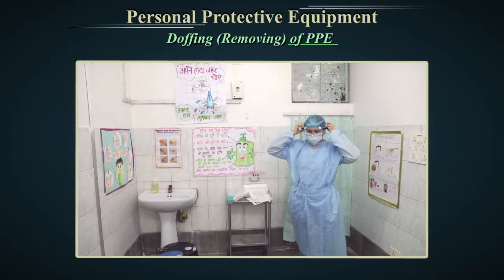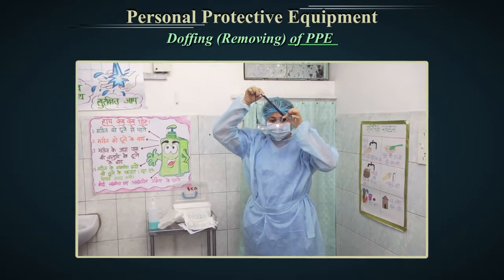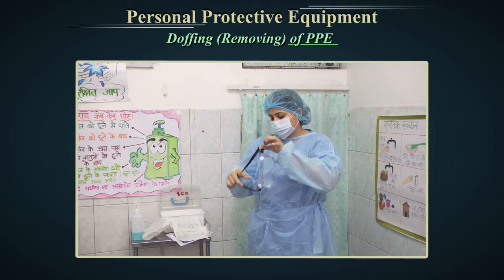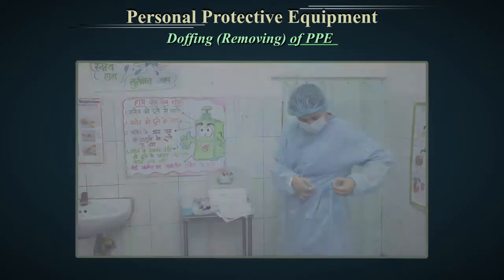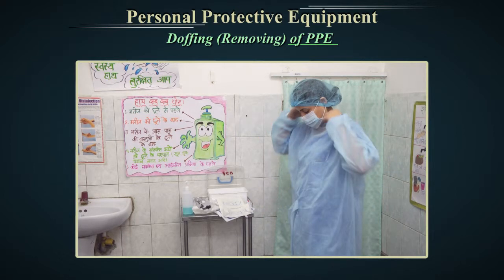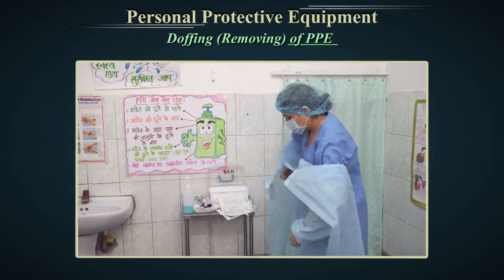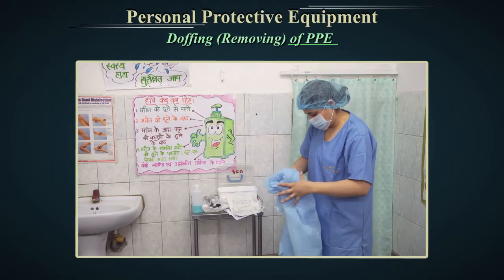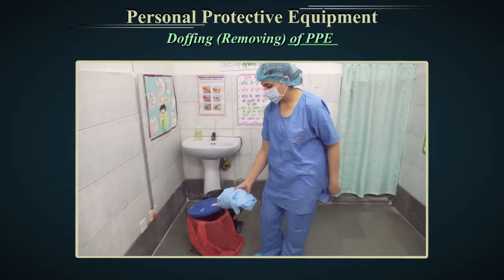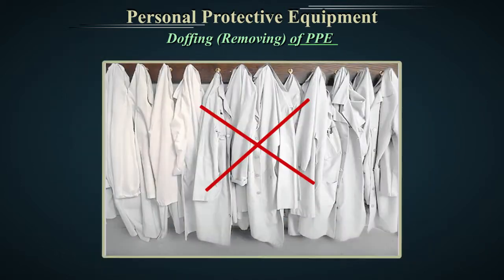The second step is to remove eye protection. The glasses or goggles are contaminated on the outside, so touch only the ear pieces or elastic bands for removing them. Eye protection should be discarded or placed in a designated area for disinfection and reuse. The third step is to remove the gown. The most contaminated areas of the gown are the front and the sleeves. A. Unfasten the ties of the neck and waist. B. Slowly remove the gown by rolling it away from your body with the clean side out in the form of a bundle. C. Discard it in an appropriate waste bag. D. Ensure the entire gown is inside the waste bag. E. Gowns hanging outside are a risk of contaminating the environment.